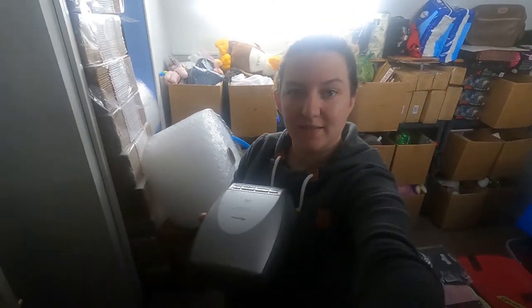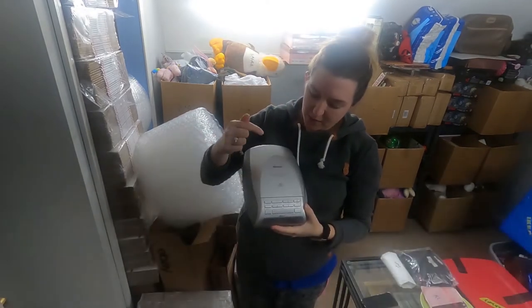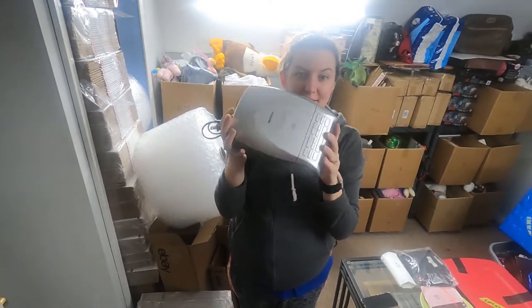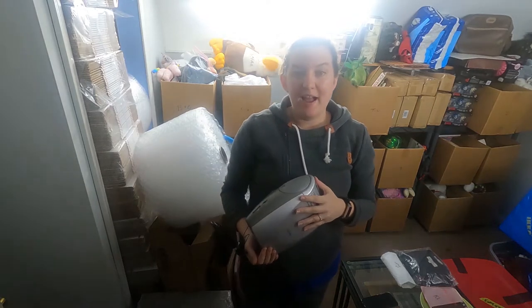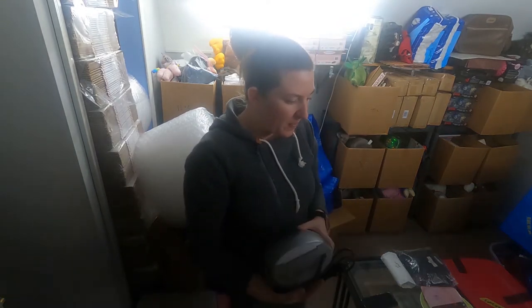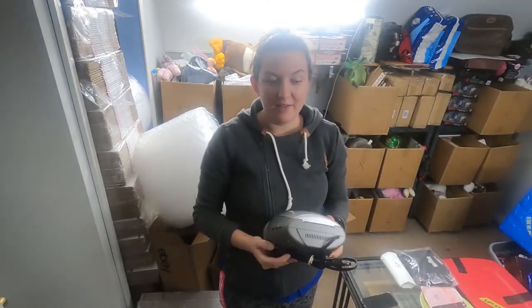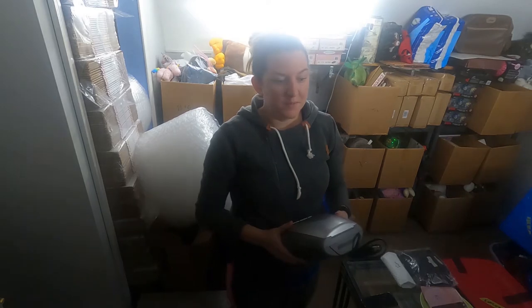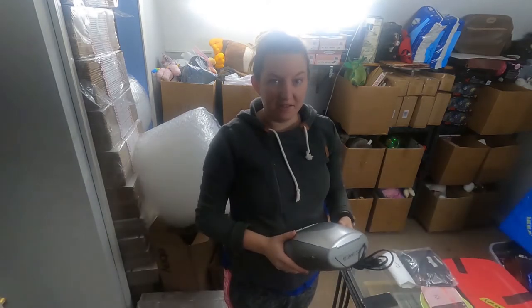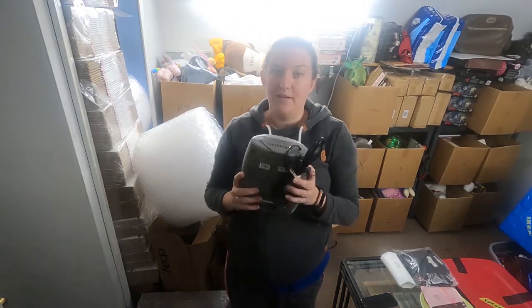Here it is — the Memorex stereo CD clock radio. How I confused this big old CD player for a Sony Dream Machine, I have no idea. I was feeling a little under the weather those two days that I recorded that video. If you've seen it, you may notice I was breathing a little heavily. Something just got into my system and I was exhausted and just wasn't at my 100%.